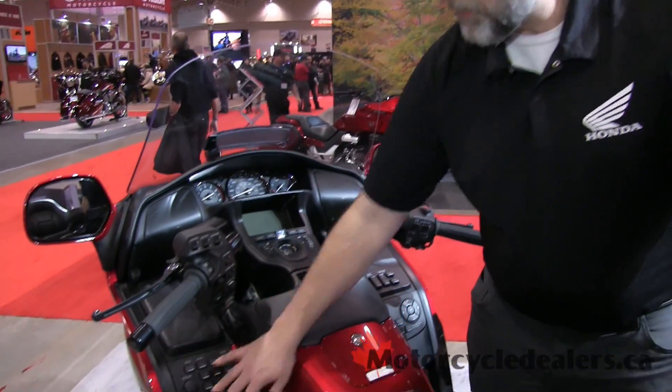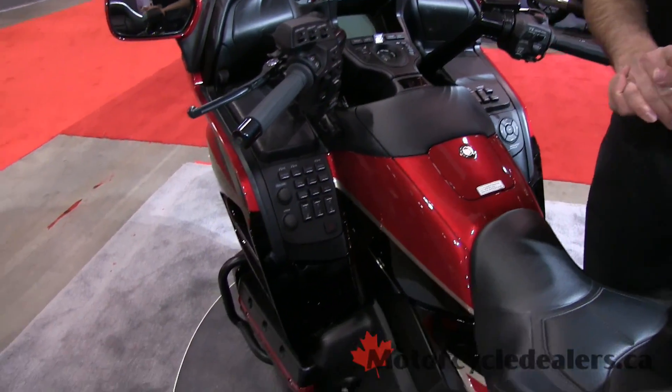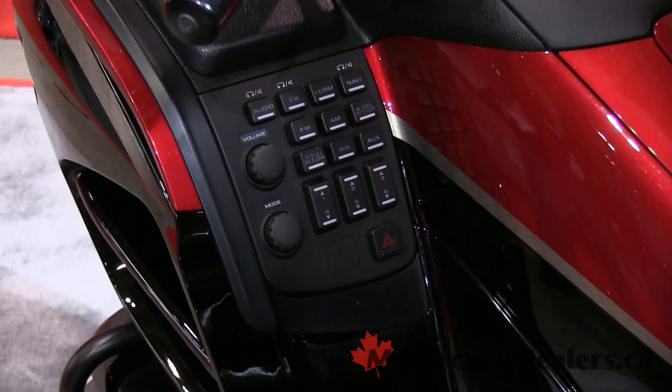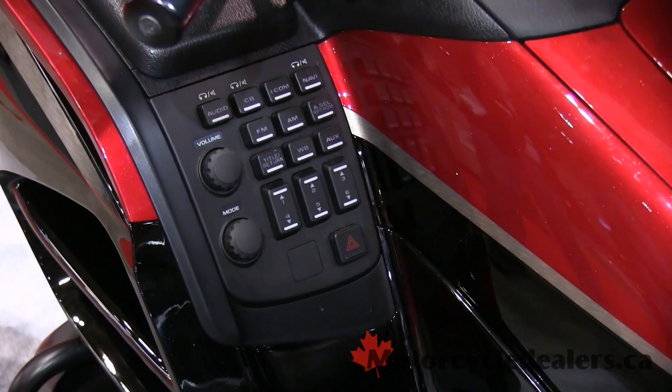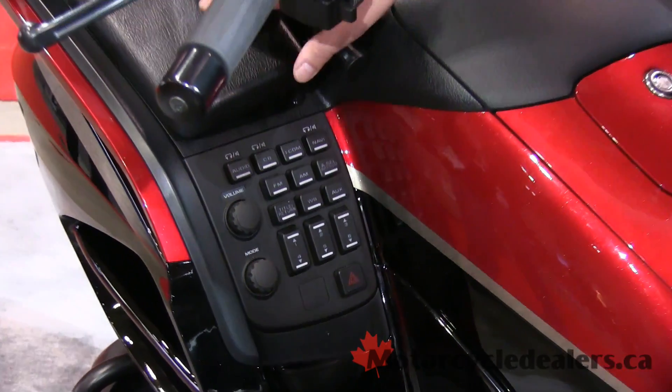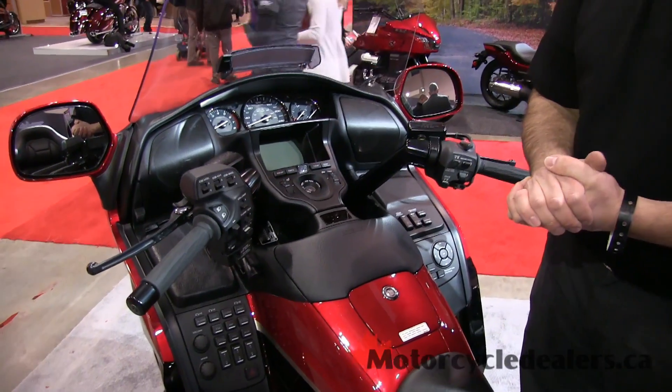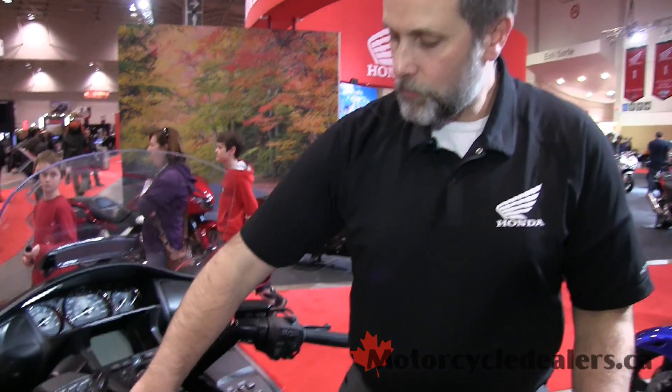Starting on this side you can see some controls for the stereo. It does have AM/FM, you've got the weather band if you really want. In fact, you can plug in either an MP3 player at this end, or in the back you can use the USB to plug into your iPod or your iPhone as well to get some music off of that.